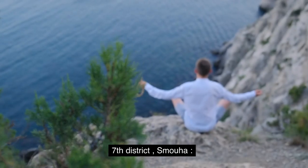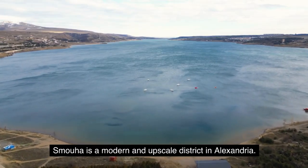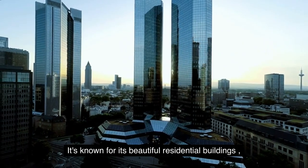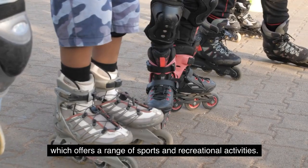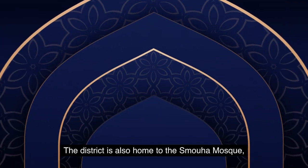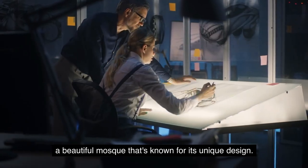Seventh District: Smuha. Smuha is a modern and upscale district in Alexandria. It's known for its beautiful residential buildings and the stunning Smuha Sporting Club, which offers a range of sports and recreational activities. The district is also home to the Smuha Mosque, a beautiful mosque that's known for its unique design.